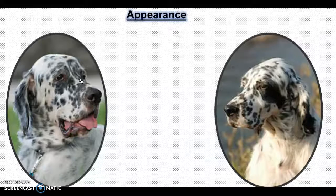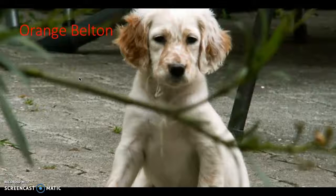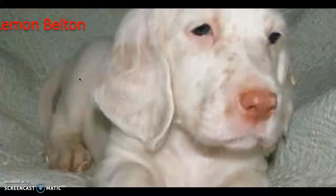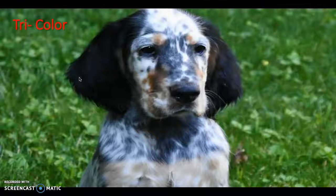Their colors are Blue Belton, Orange Belton, Liver Belton, Lemon Belton, and Tri-Color. Blue Belton is white and black. Orange Belton is white and orange. Lemon Belton is white with orange and they have a light-colored nose. Blue Belton is white with liver. Tri-Color is Blue or Liver Belton with tan markings on the face, neck, and legs. Puppies may not have all their markings when they are born, but as they grow, they tend to get more.